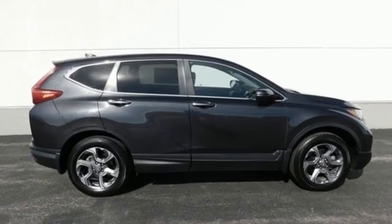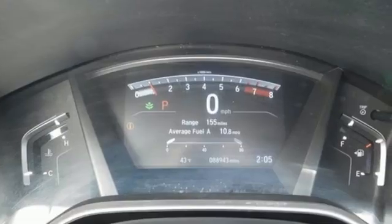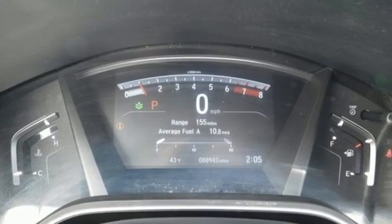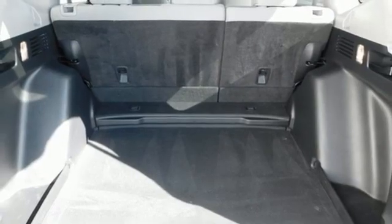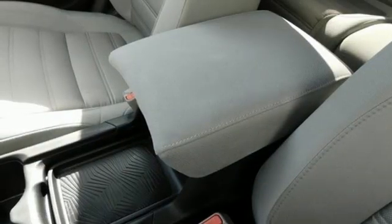Continuously variable automatic transmission, dual zone climate control, Bluetooth wireless audio streaming, digital instrument gauges, front heated bucket seats, adaptive cruise control with low speed follow.